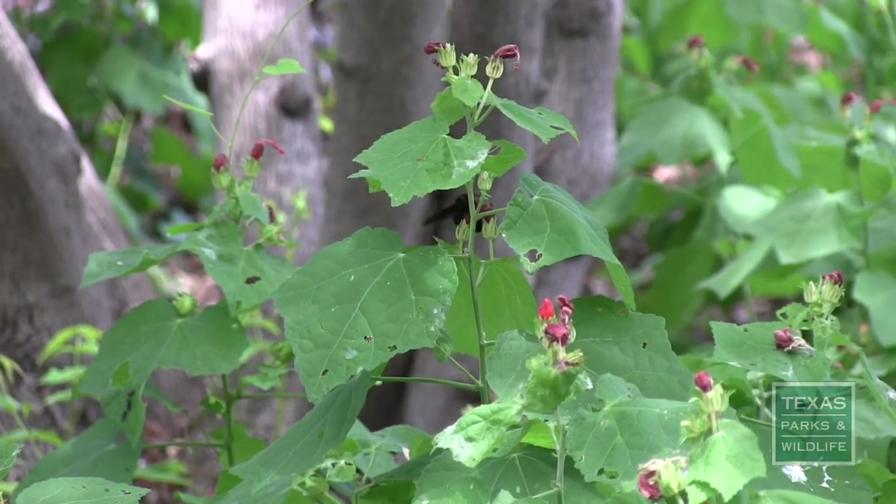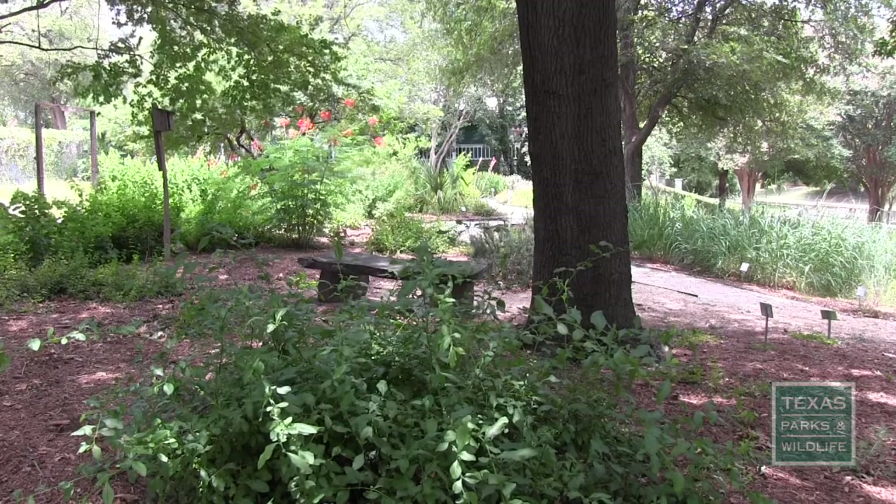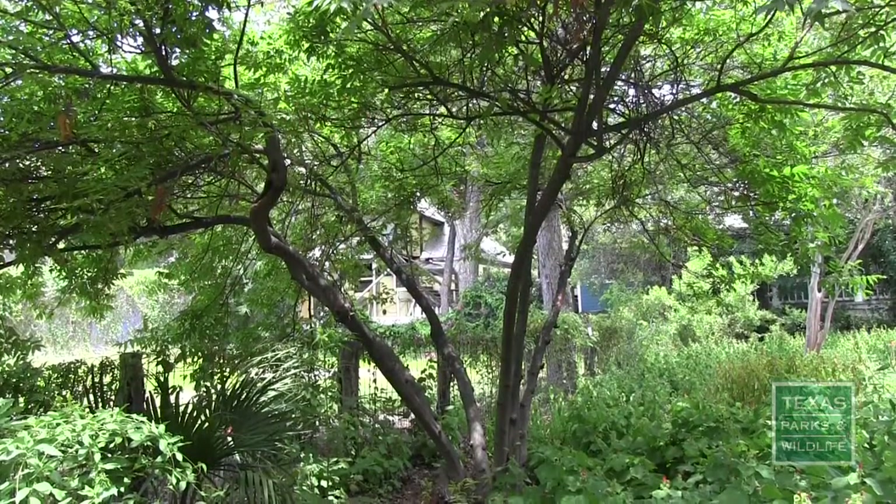Feel free to visit the garden anytime — take a stroll, or just sit on the bench and enjoy the views and sounds of nature, even in downtown San Antonio.